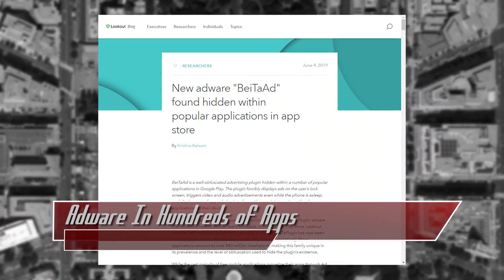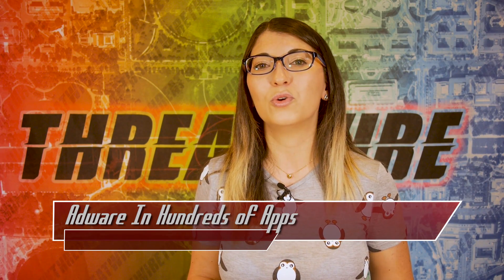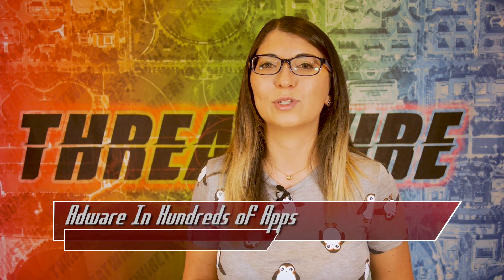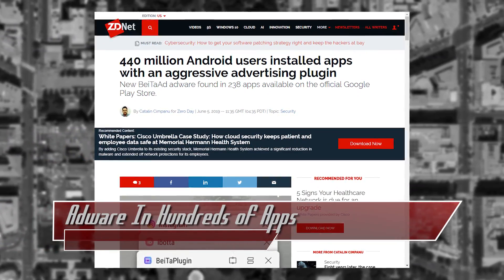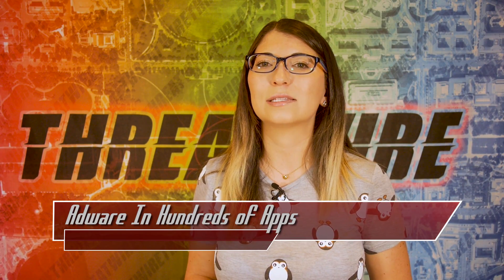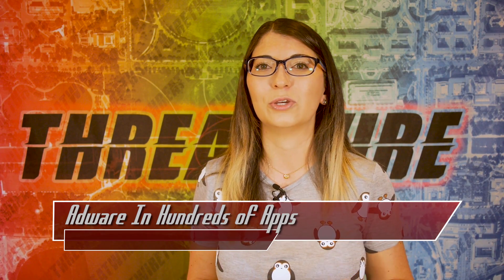Because all of the applications belonged to Kutek and all had the same adware, security researchers believed the company knew what it was doing. Kutek of course denied this, saying that the adware was part of their monetization SDK. All applications were removed from the Google Play store after discovery of the adware, but Kutek has not been banned. Infections occurred as early as 7 months ago, maybe even more, and applications are listed in the links below in this show's description.